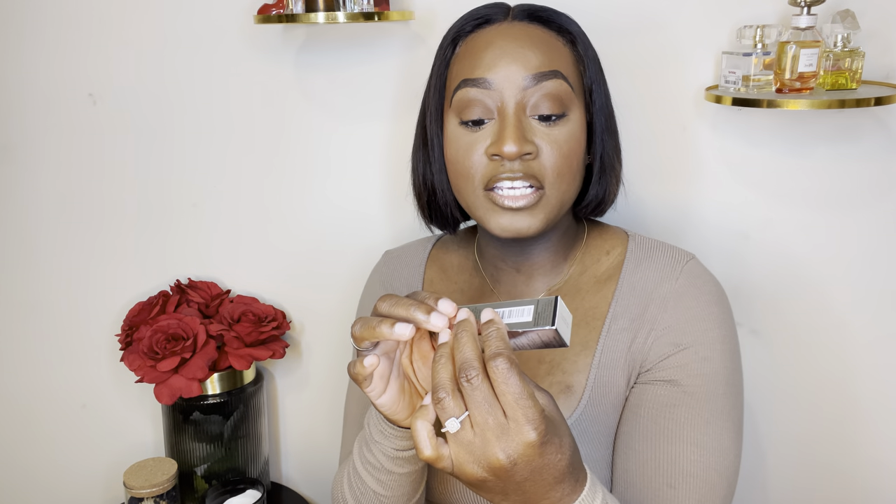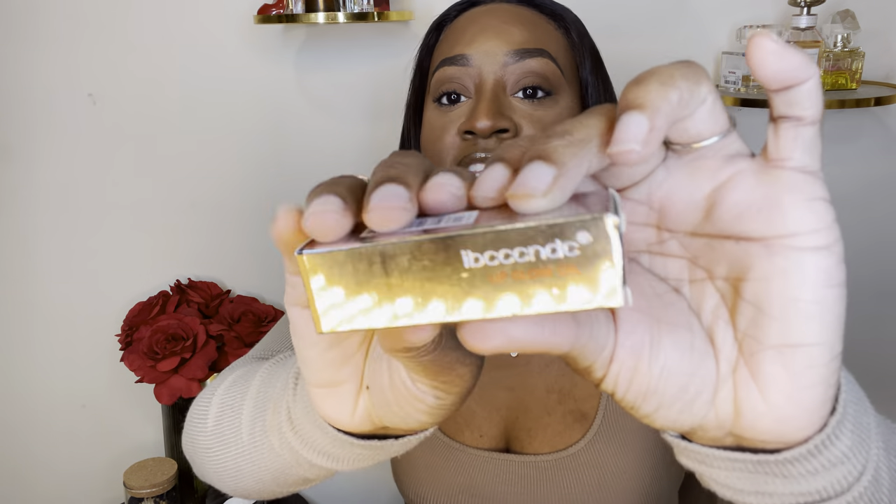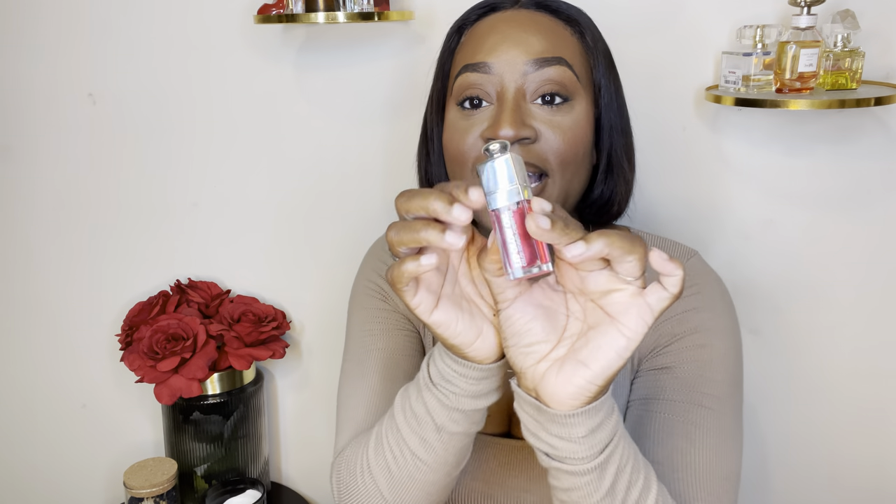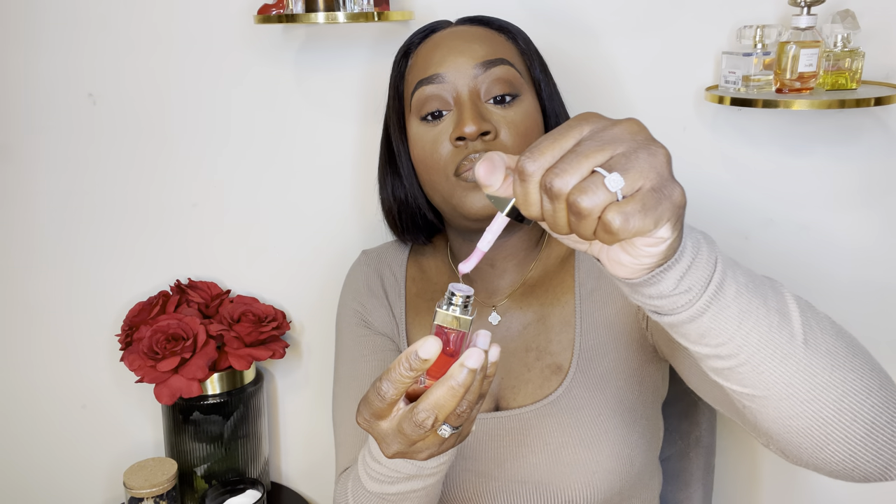Another cute and fun little dupe that I got is this Dior inspired lip oil. It comes packaged like this — I don't know the brand name, it's just a bunch of letters. But this looks exactly like the Dior lip oil and we ain't paying Dior money. I love the little silver chromed out cap and it has the thick applicator. Really really cute, and it feels good on the lips too. This is the cherry flavor and to me it's giving like a little hint of mint.